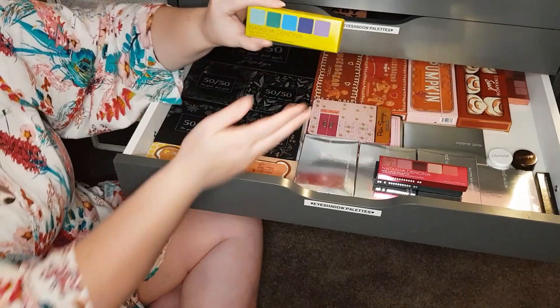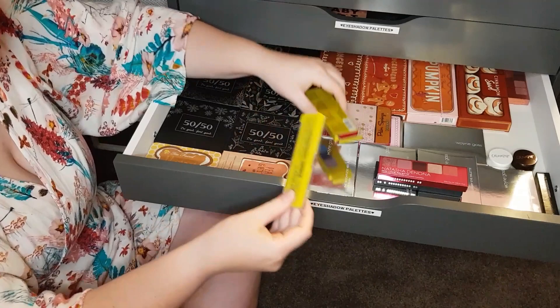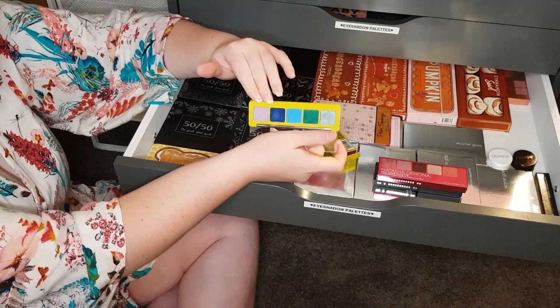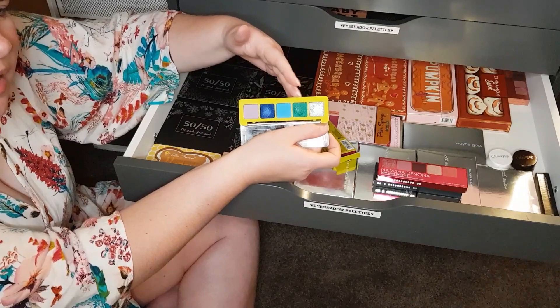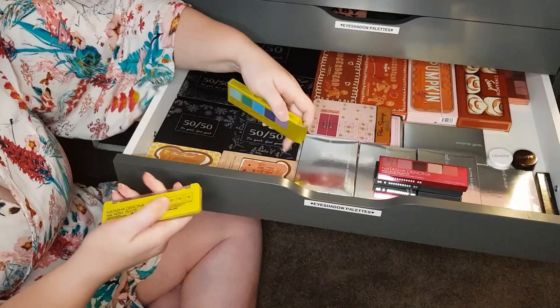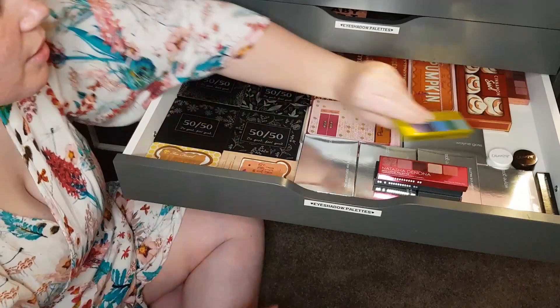I've got the mini Tropic palette — this is my most recent addition to the collection. I only got this a few weeks ago. This is gorgeous. Love the blues, love the greens, love this lilac tone. I did say in my review I would have preferred either a matte yellow or a shimmery yellow, just to add something and let you tone down or ramp up the other colours with it. But still happy to have the lilac there.